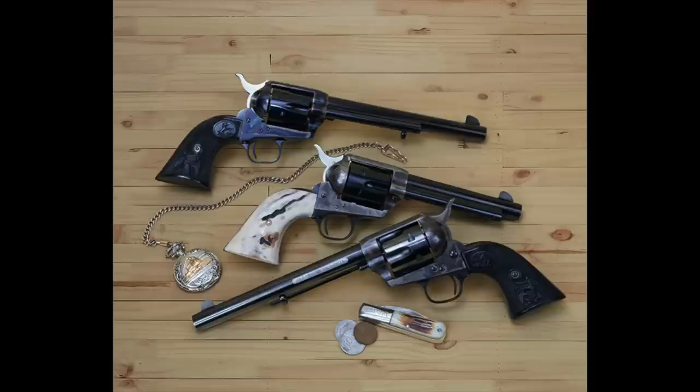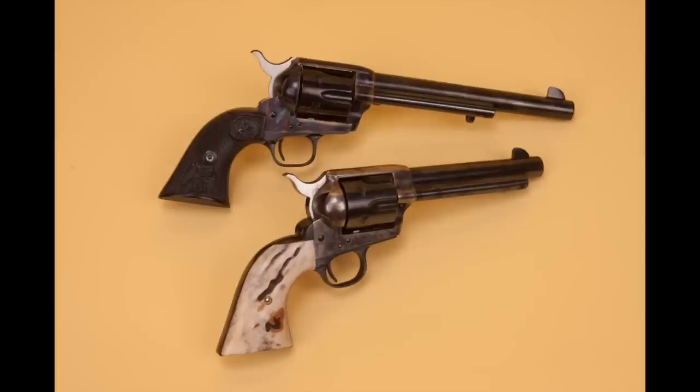Thanks to the movies, a lot of kids grew up thinking this was virtually the only revolver available in the post-Civil War West. But of course, Colt had many competitors — it didn't have the whole field to itself. Despite the competition, there's no doubt the Colt Single Action Army was the most popular full-size big-bore revolver in the last quarter of the 19th century. Colt made 192,000 of these before the 20th century — between 1873 when it came out and 1900.